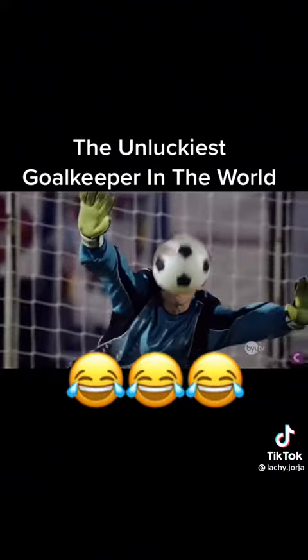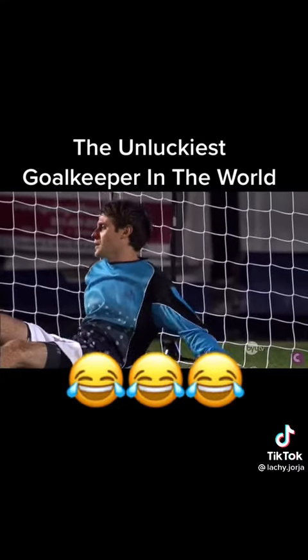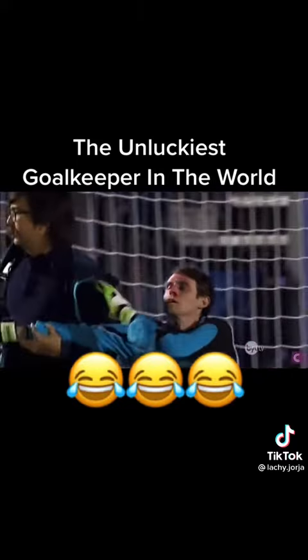The ball flies straight through his hands and once again strikes him straight in the schnoz. And let's see it again on the old instant replay. Oh! Every excruciating detail captured in HD perfection. Clocked at 129 kilometers per hour. Sterling does not look well.